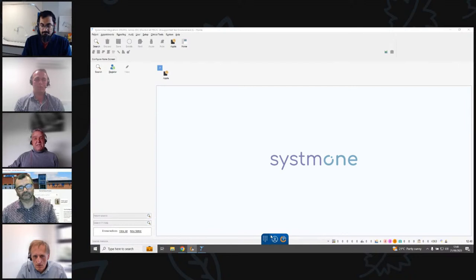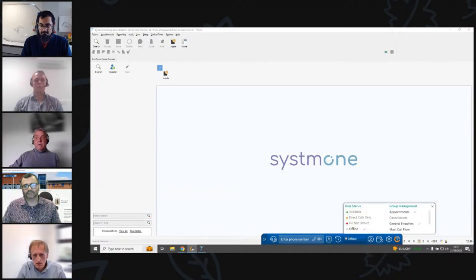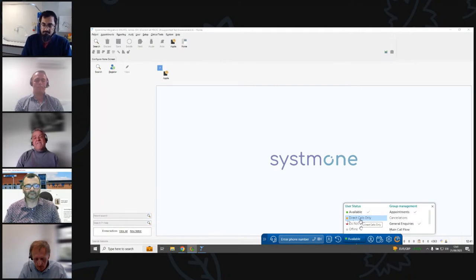With Surgery Connect, all of the numbers go with the user rather than individual old-fashioned desk phones — so it doesn't matter where you log in and it can work totally remotely. I can move the phone bar anywhere along my taskbar. Clicking on the keypad expands the phone bar so I can see all the options. First is your availability — at the moment I'm offline. I can click availability to make myself available to make and receive calls. We've also added a few call statuses: Do Not Disturb for when you leave the desk, and Direct Calls Only — so users are still available for internal calls but not for patient queue calls.